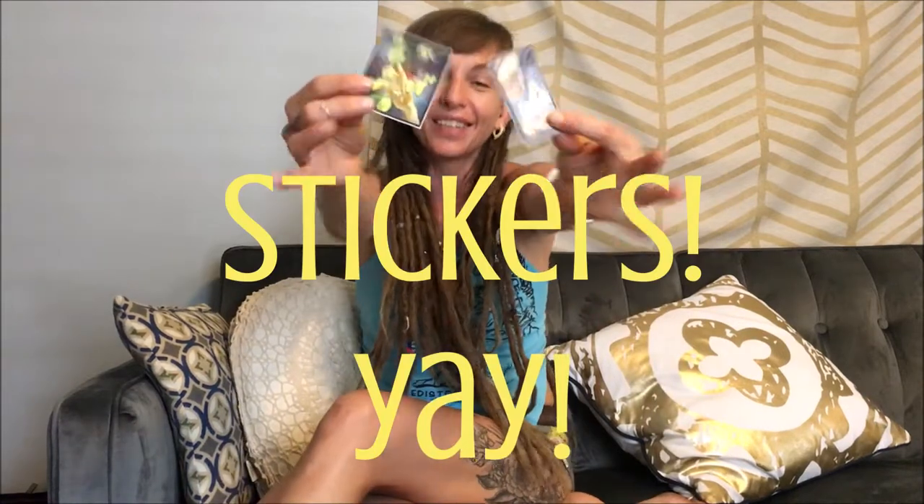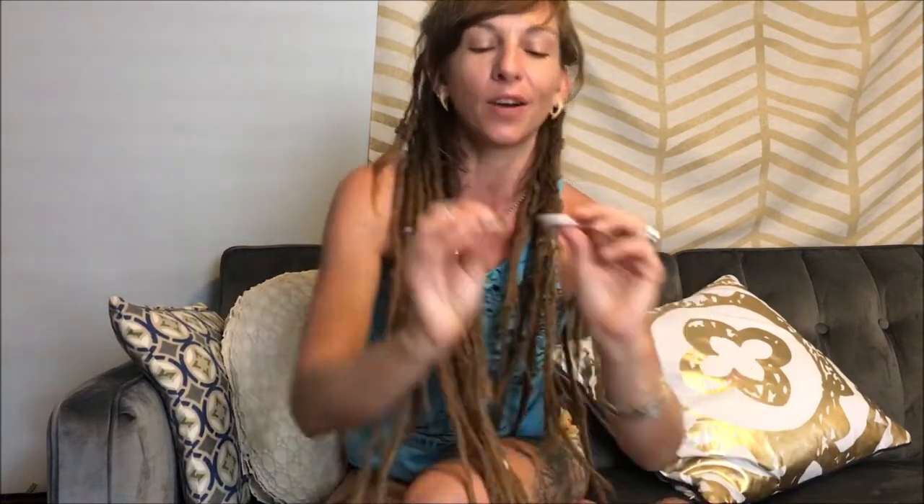But before I go and let you get back to whatever lovely thing this first week of June is doing for you, I want to share with you — I just got brand new stickers! Hooray! They just came in right before I got to town. So now I have amazing sticker sets. You can get these two new ones, you can get my two classic stickers, and I also have buttons available. Very exciting.